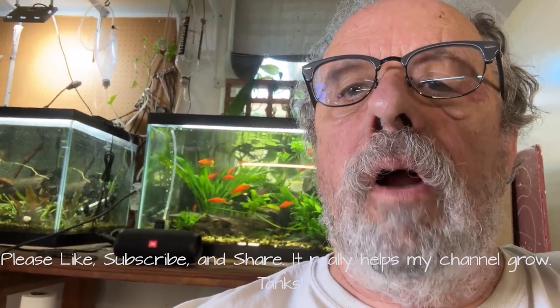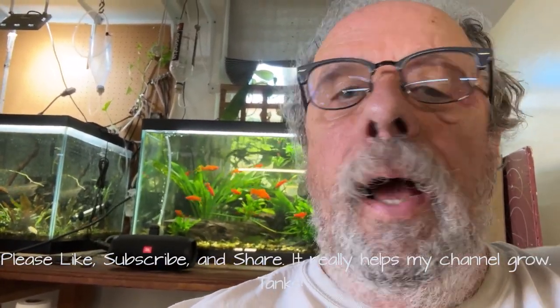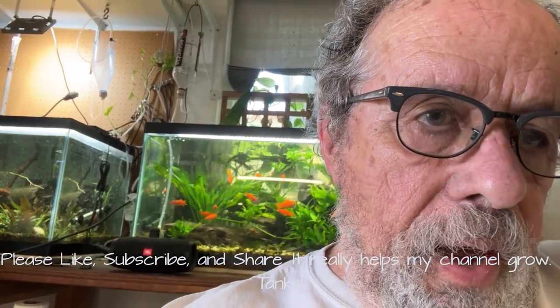Well, alrighty, hello fellow tankmates. It's Friday about noon here in Palm Desert, California. This is Ron, Garage Aquatics 2023. I've had a bit of a quandary going on here — let me share it with you.